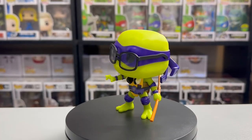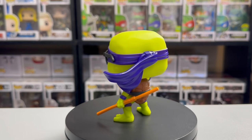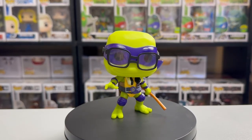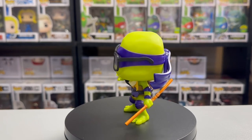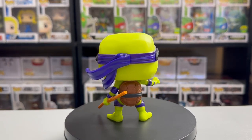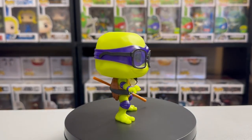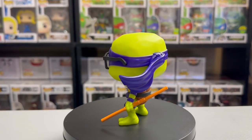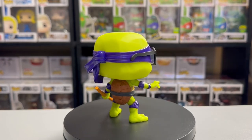Donatello is my favorite of the four turtles — the glasses, the headphones, the little pouch on his hip, the stance with the bo staff. I really think Funko did a great job showing this character more love than he usually gets, so having a really good Donatello pop is awesome to have in person.